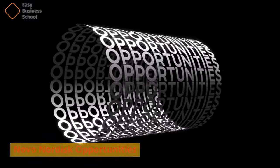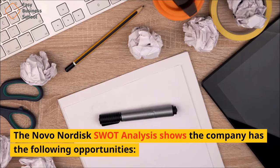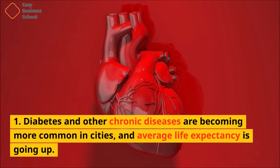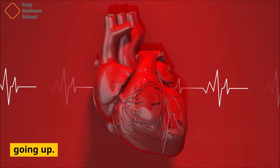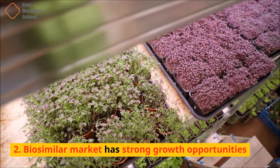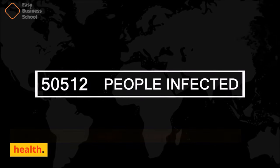The Novo Nordisk SWOT analysis shows the company has the following opportunities. 1. Diabetes and other chronic diseases are becoming more common in cities, and average life expectancy is going up. 2. The biosimilar market has strong growth opportunities. 3. More and more people are concerned about their health.